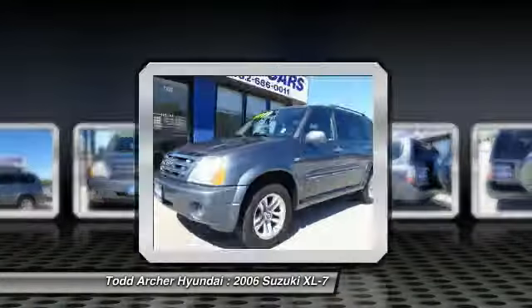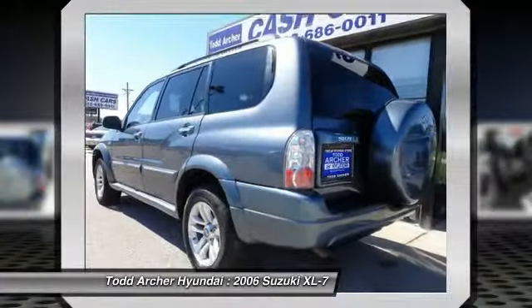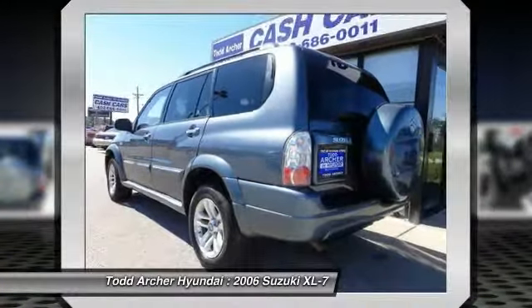Fold all the passenger seats down, including the front one, and there's a generous amount of cargo space. It is priced below $10,000. This vehicle has less than 110,000 miles.